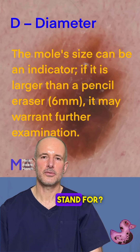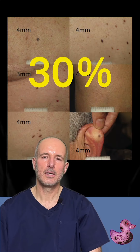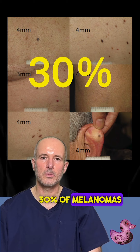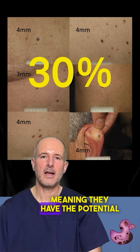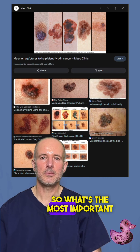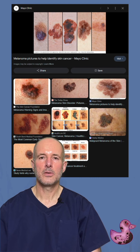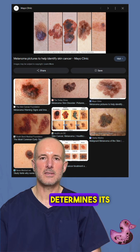What does D stand for? It refers to lesions larger than 6 mm. On the other hand, according to studies, 30% of melanomas smaller than 5 mm are already invasive, meaning they have the potential to spread and be fatal. So what's the most important parameter of a melanoma — its size or its depth? You might suspect by now it's not the size, and you would be right.